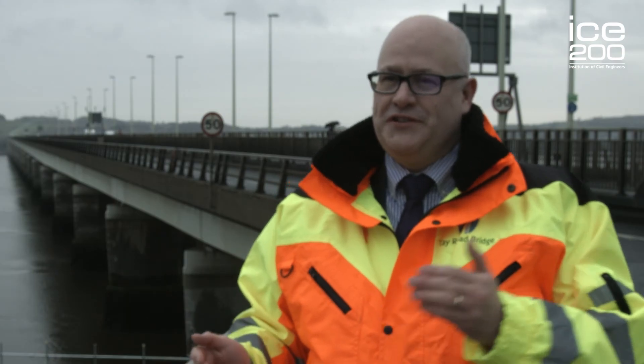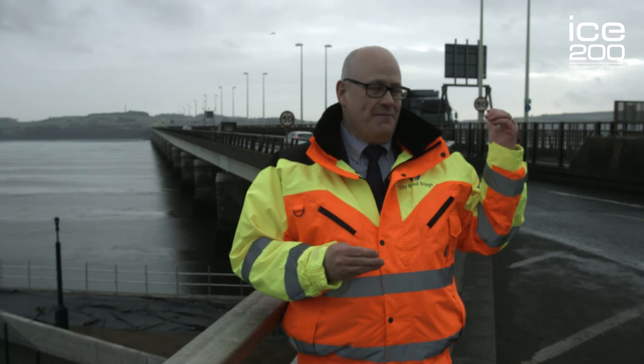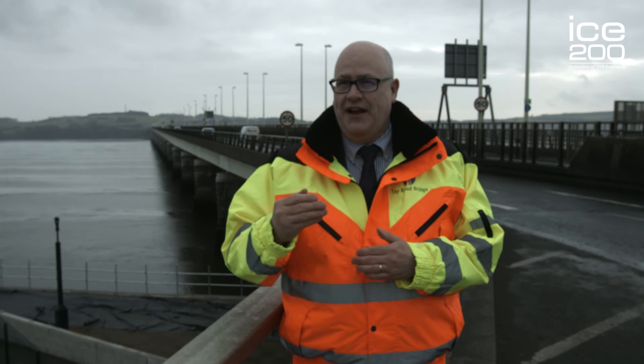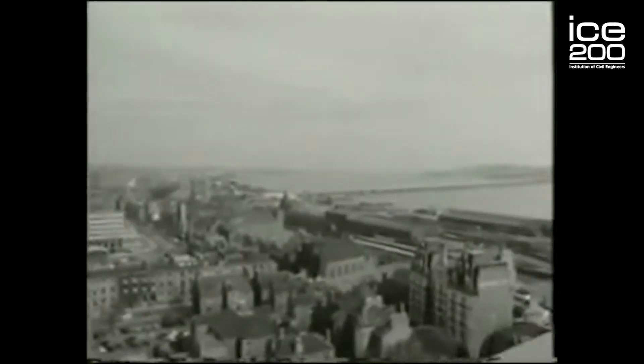With the Forth Road Bridge and the Tay Road Bridge opening in roughly the same period between 1964 and 1966, it opened up the whole of the Fife economy. You can see behind me that traffic is constantly coming across — we carry 28,000 vehicles a day, which shows just how vital this transport infrastructure link is to this area. If the Tay Road Bridge wasn't in place today, the trip from Dundee to the golf courses in Fife and to Edinburgh would involve a detour of well over 50 miles and up to an hour.